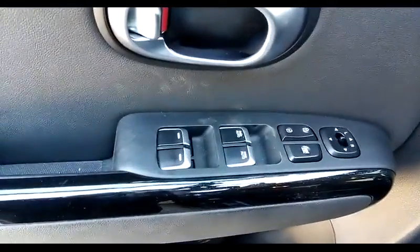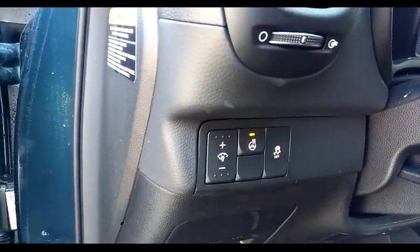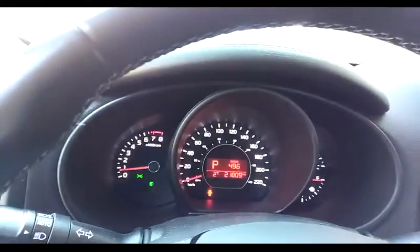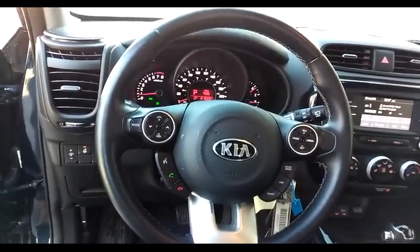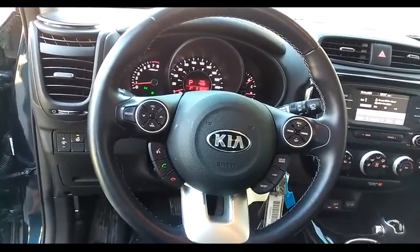Take a look inside. Power windows, locks and mirrors, heated steering wheel, traction control, dashboard light control. 21,809 kilometers on the clock. The steering wheel has audio and cruise controls as well as other buttons for functions on the car.